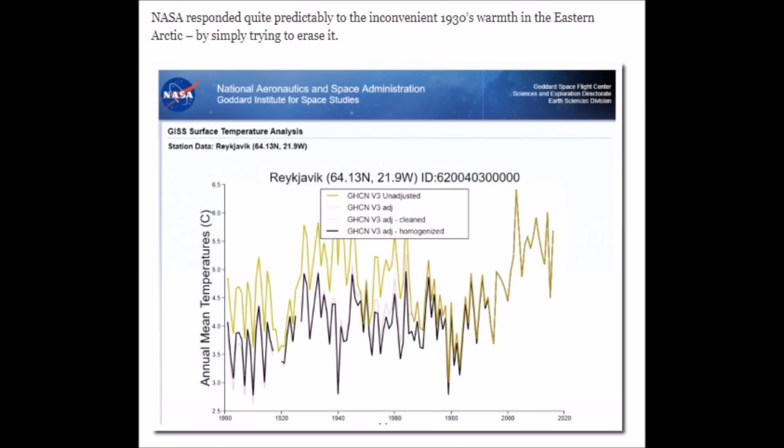Glaciers melting over Greenland — wait, that's 1939. You think that's a repeating pattern? Let's take a look at NASA data. They tried to make that warming spike disappear. Yellow's actual, black line is NASA adjustments over Reykjavik.